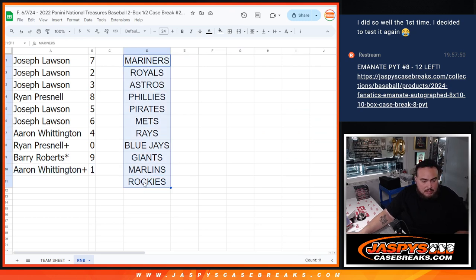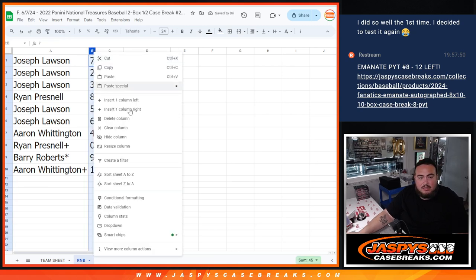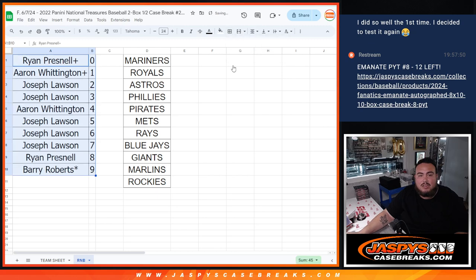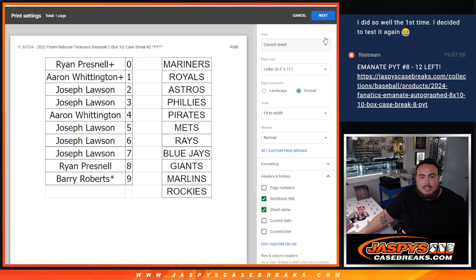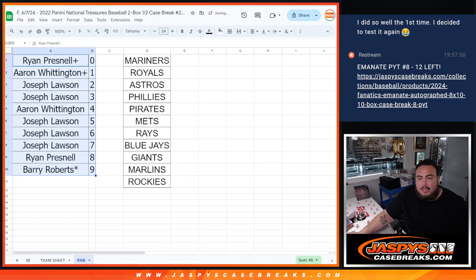I'm going to quickly delete this so we can alphabetize the list. Got that, got that, got that — and there we go. So now, in a separate video, we'll do the break. Good luck, guys.